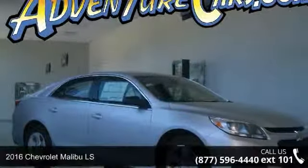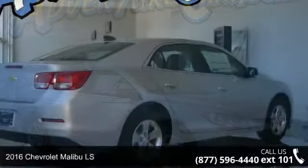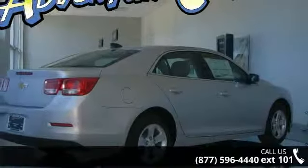Check out this 2016 Chevrolet Malibu LS. If you are looking for a first-rate auto, this one could be yours today.